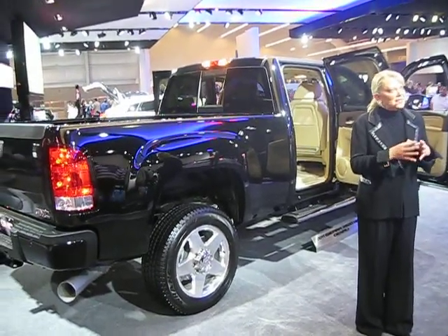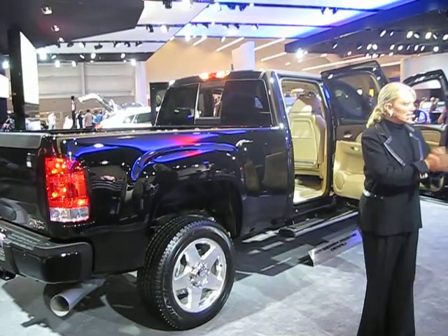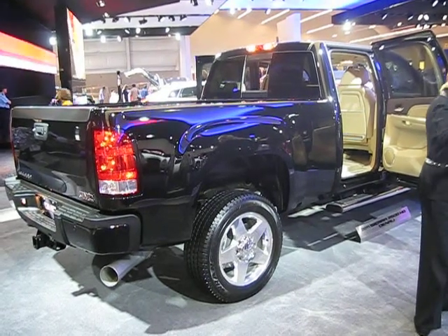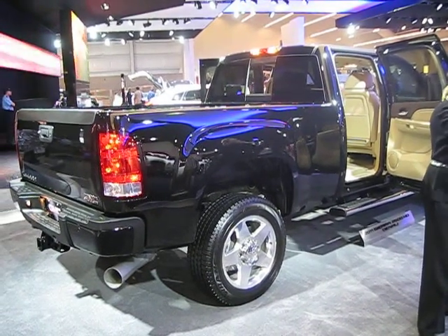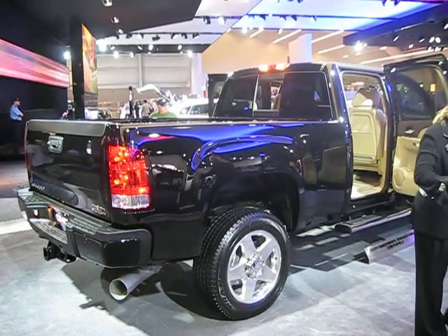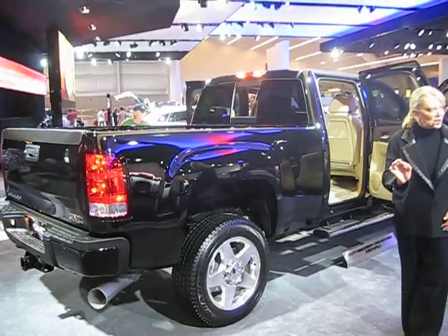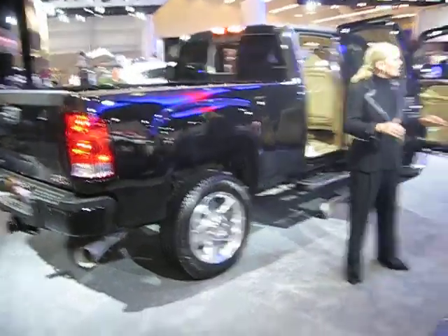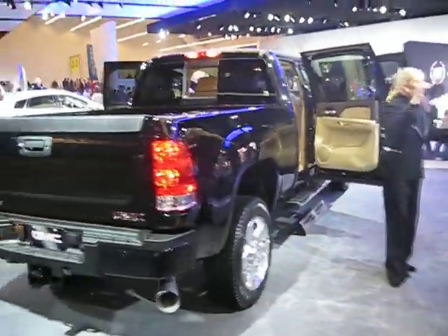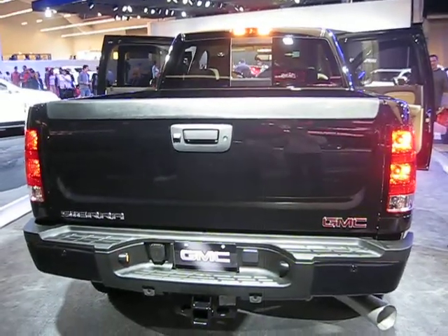If you go with the Duramax 6.6 turbo diesel and Allison transmission, you also get the smart exhaust brake. It uses the engine to slow the vehicle down, helping prolong your brake life — kind of like what people call a jake brake on 18-wheelers, but way more quiet and far less intrusive. It's smart because it varies the amount of resistance based on the load and the grade, so the vehicle does that braking for you.